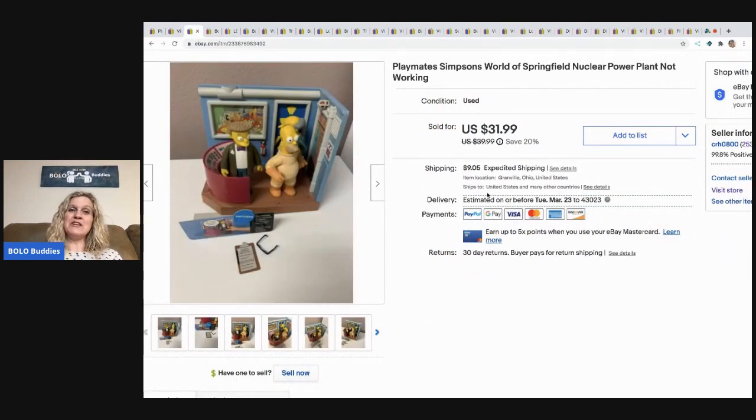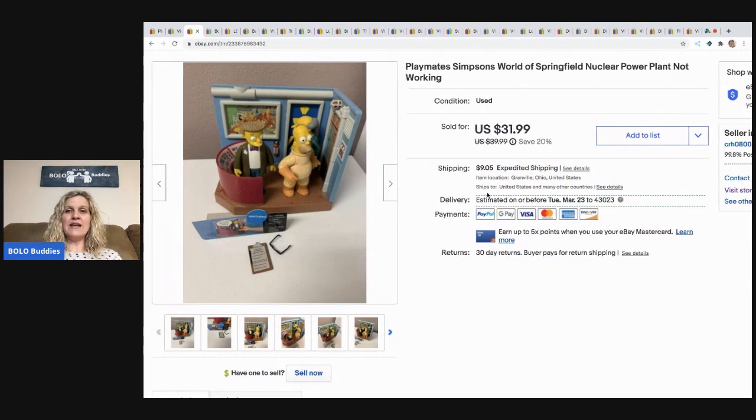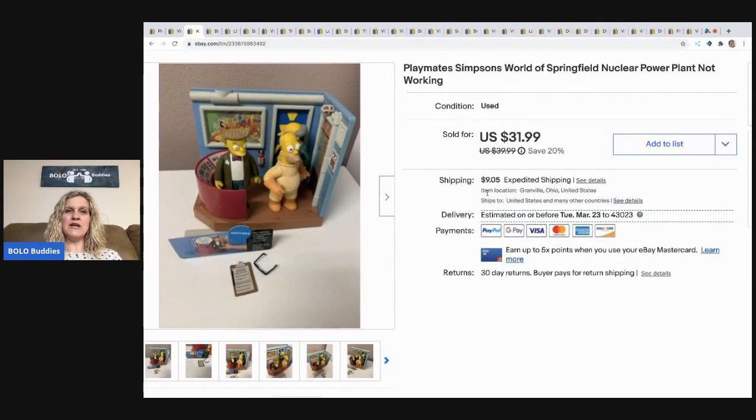This Simpsons play set — the World of Springfield — is a bolo. If you'd like to see how these function, I have another YouTube channel called Reseller Testing Products where I show some of the play sets. I sold this for $31.99 and the buyer paid shipping. It came from a bulk lot of Simpsons items I got at a thrift store for like $10 or $15 — two big boxes — it was the find of the year.